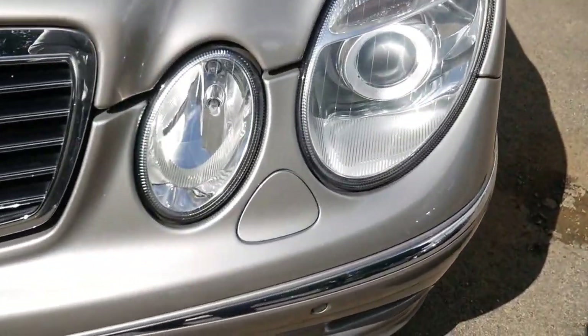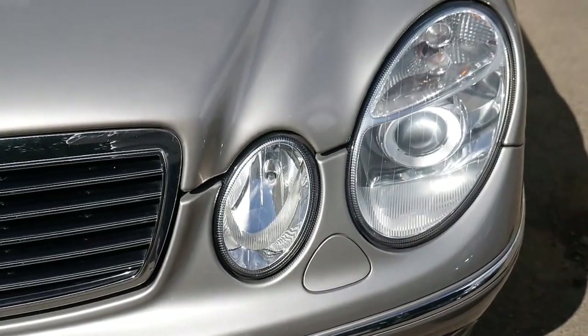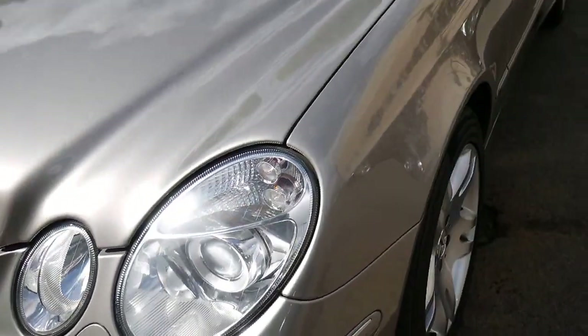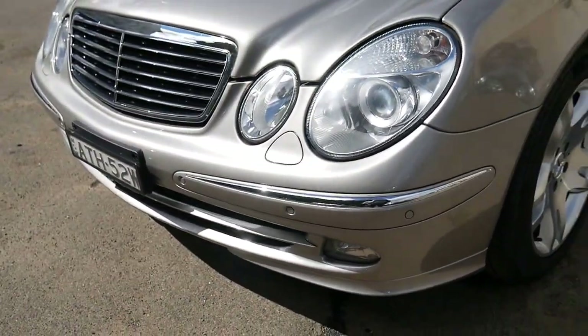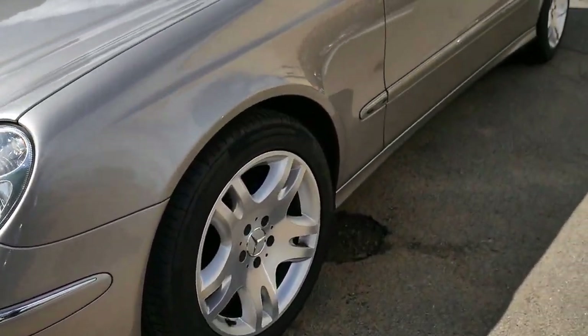You've even got little windscreen washer jets that come up out of the bumper bar when you're on the freeway — an excellent feature to keep those headlights nice and bug-free. There are fog lights down there underneath in that bar. But there's literally nothing to spend on this car — it's beautiful.